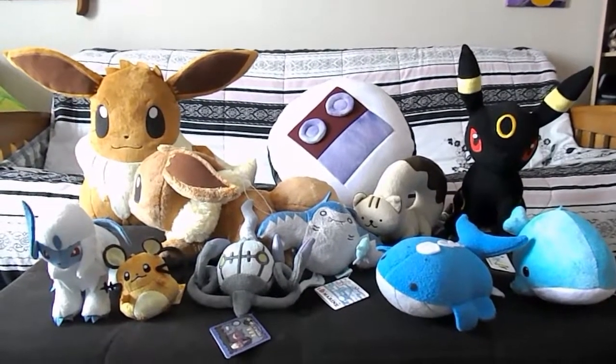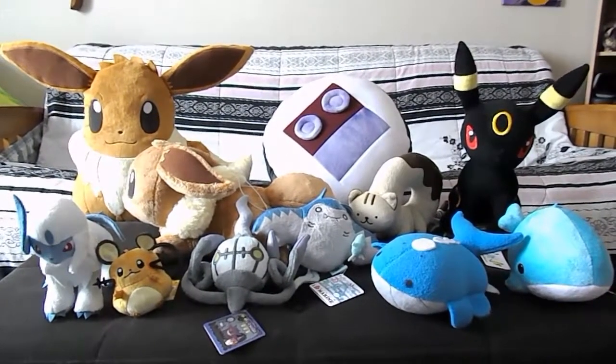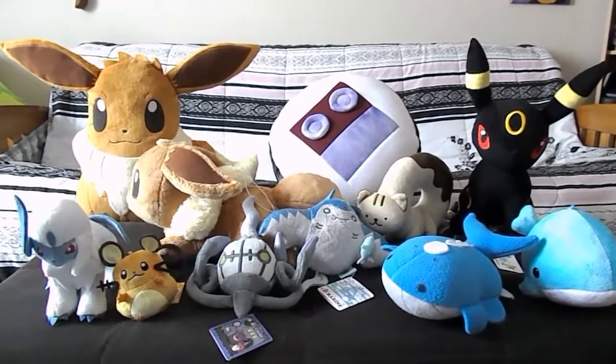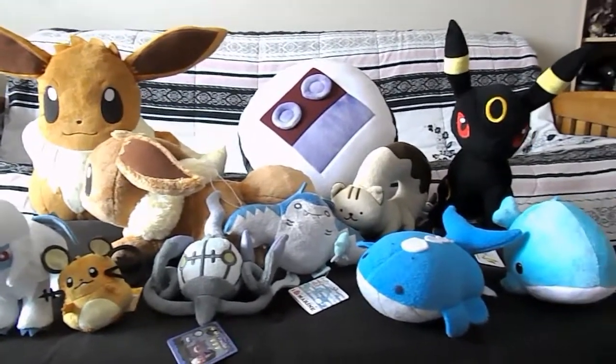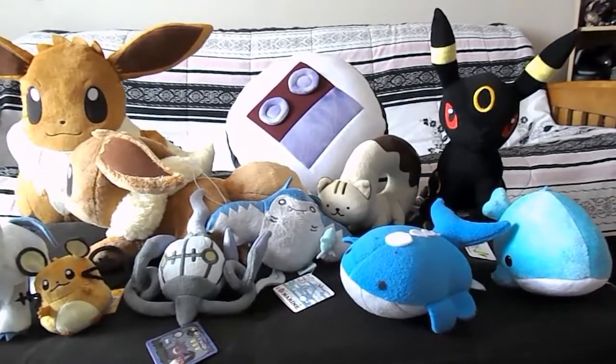Hi everyone, Yoshigo75 here. A few weeks ago I was at Katsucon 2014, and I just wanted to show you guys what I got there. As you can see, a lot of it is Pokemon related, which isn't really a surprise knowing me.